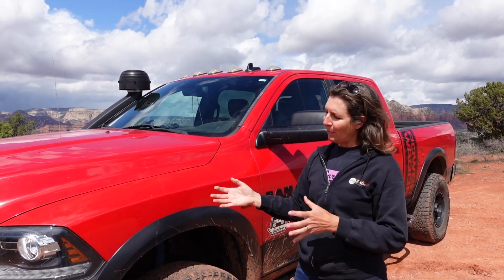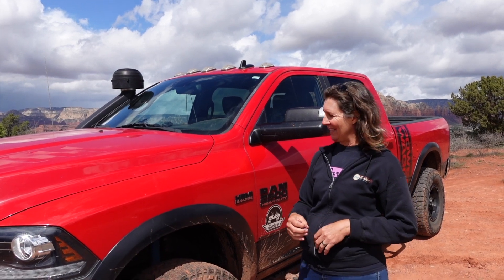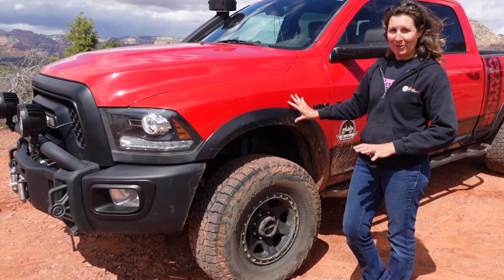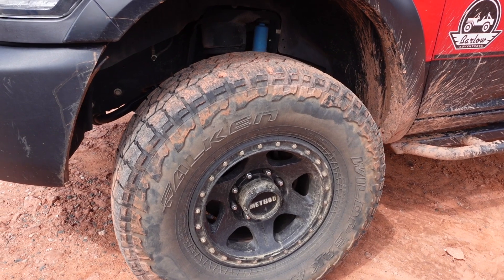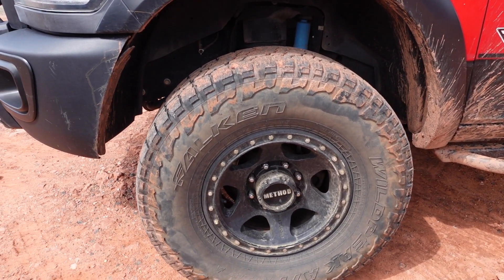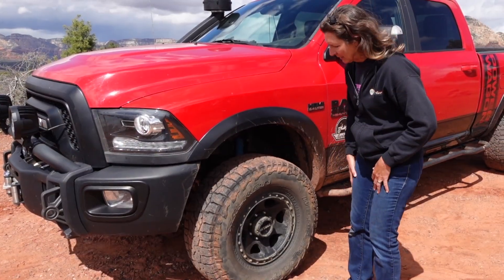I've put a few things on her to buffer her against my off-road driving style. The very first thing I did — it's all about where the rubber meets the road — so I had to put on my Falcon Wild Peak All-Terrains, the AT3Ws. These have been a great tire, a nice heavy duty tire whether I'm towing or off-road. They're a great performing tire for her.